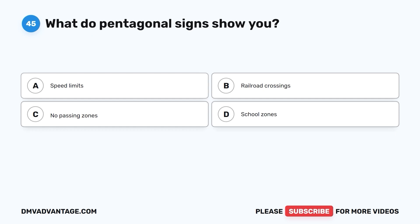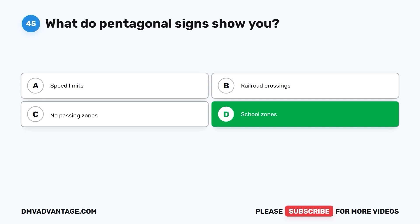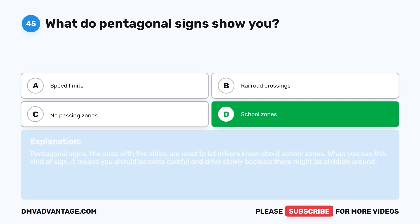Question 45: What do pentagonal signs show you? A. Speed limits. B. Railroad crossings. C. No passing zones. D. School zones. The correct answer is D. School zones. Pentagonal signs — the ones with five sides — are used to let drivers know about school zones. When you see this kind of sign, it means you should be extra careful and drive slowly because there might be children around.